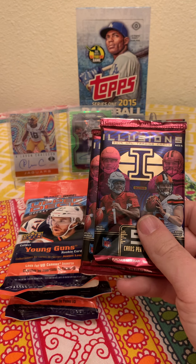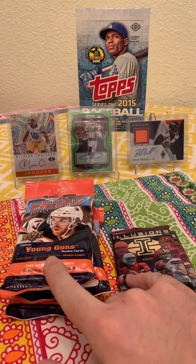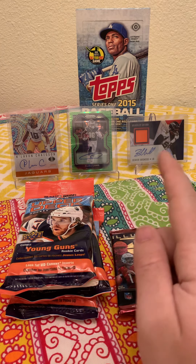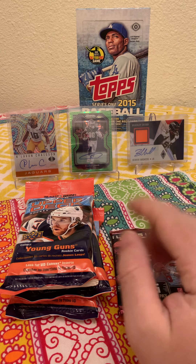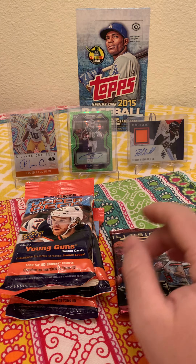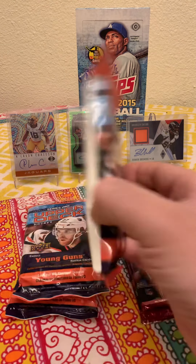Of 2019 Illusions football. What I'll probably do is open these two up first in one video, then open up the baseball in another video because it'll take a little bit. Let's get started — I'll start off with the hockey just because I honestly have not one hockey card in my collection.